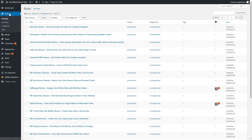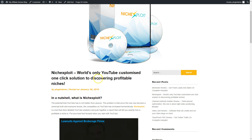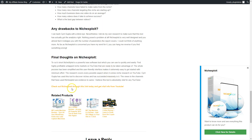I'll show you a few automatically generated posts. I've set it so that a review article is published every three days automatically with the image. Like you see here on my affiliate review blog, articles are generated — for example, 'Niche Exploit, the world's only YouTube customized one-click solution to discovering profitable niches.' I did nothing for this article. Here's my affiliate link: 'Check out Niche Exploit through this link today.' When somebody clicks here, they have my cookie on the JVZoo offer, and if they buy in the next days or months, I get my affiliate commission automatically.